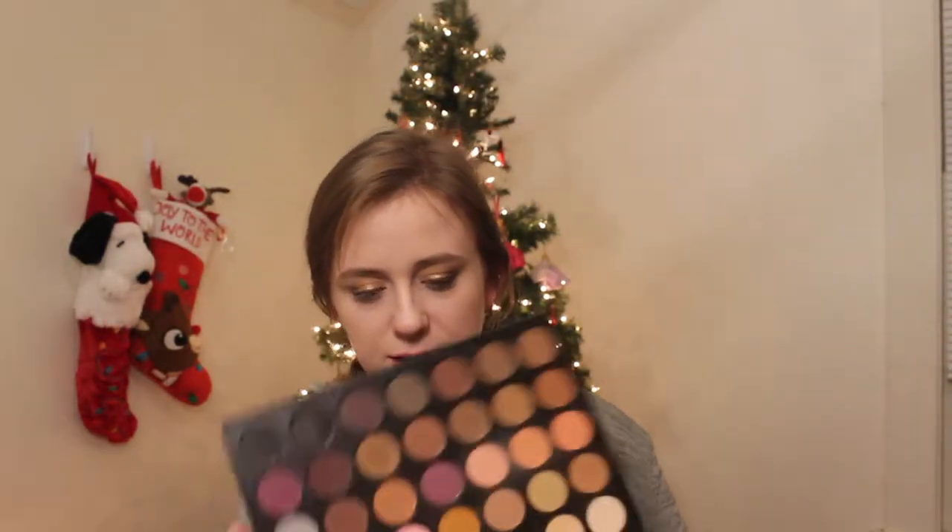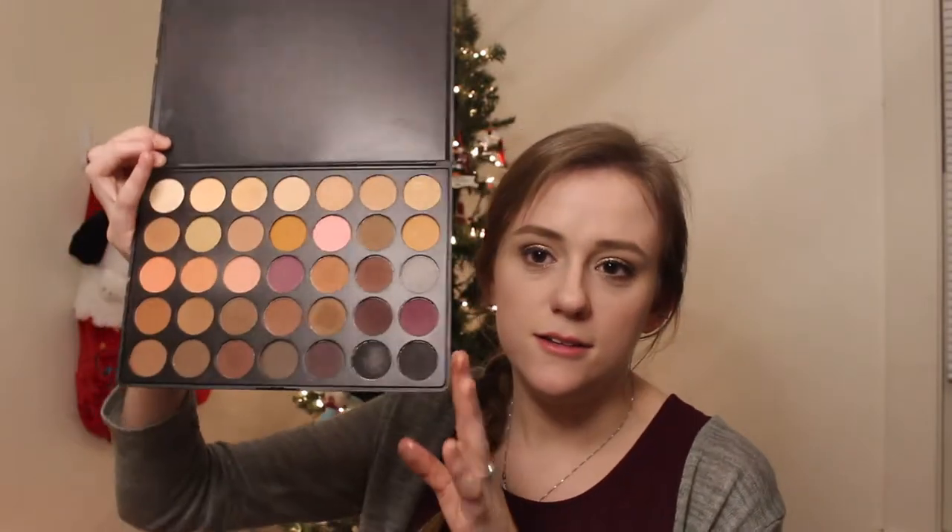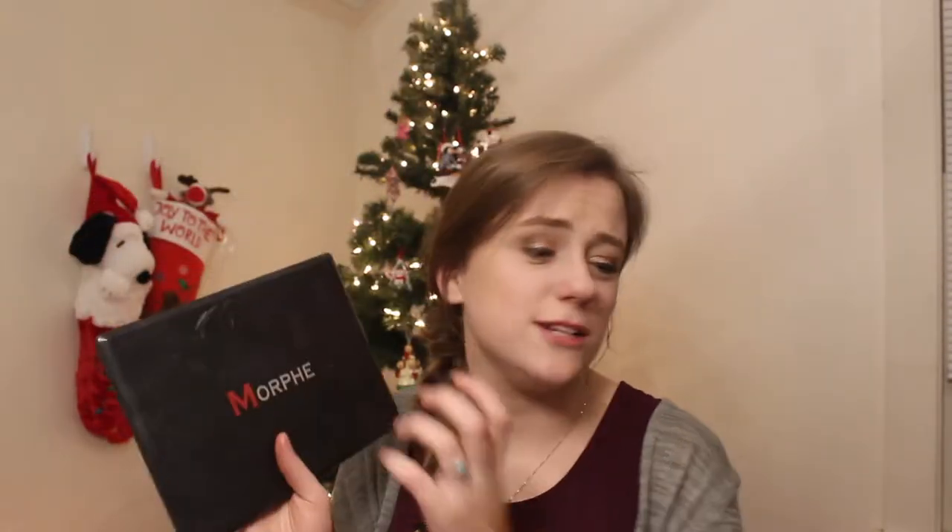Next I have the 35N, which I also got from a friend at work. This is just typical matte shades. I love this palette because there is every kind of neutral color in here that you can use for crease, outer corner, everyday look. It is so great and so handy to use, especially when you're doing other people's makeup as well.